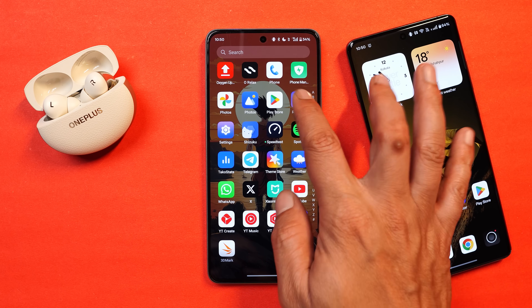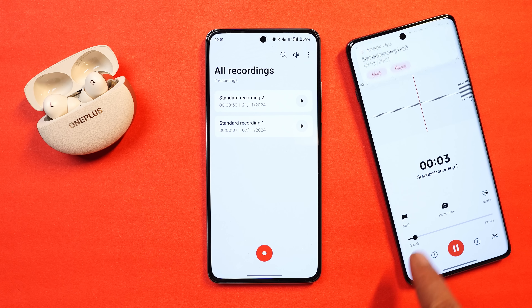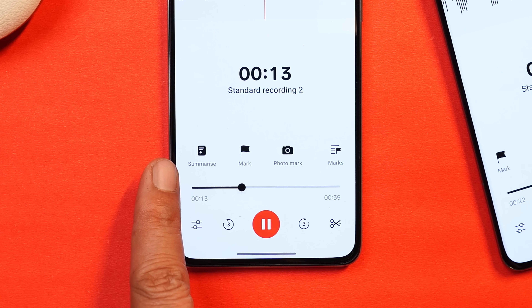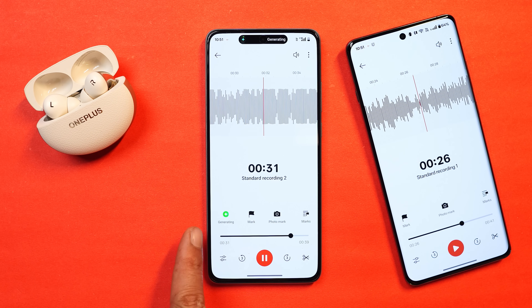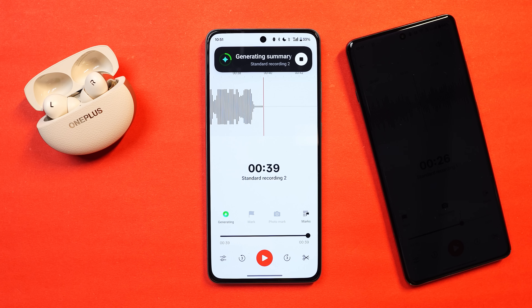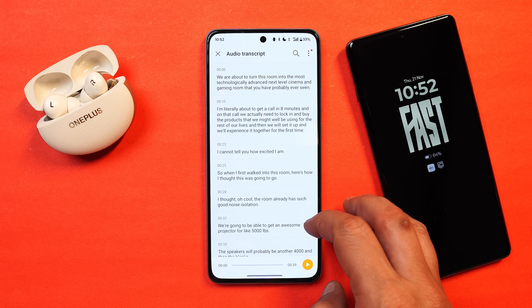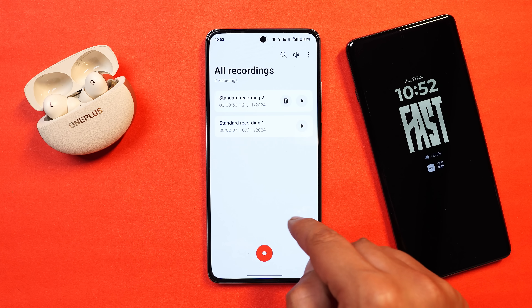A new AI feature has been added in the Recorder application, not available even on OnePlus 12. You can see a recording listed - we now have an option to summarize the entire recording. Tapping on it asks you to select the language; keeping it on auto and tapping Start, it says generating and we see the live capsule showing 'generating summary.' Once the summary is generated, tapping on it redirects you to the Notes application where you have the summary of that audio recording. You can also tap on auto-transcribe to get the entire recording in text form.